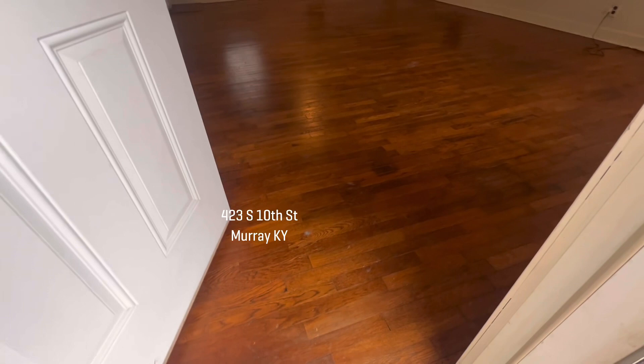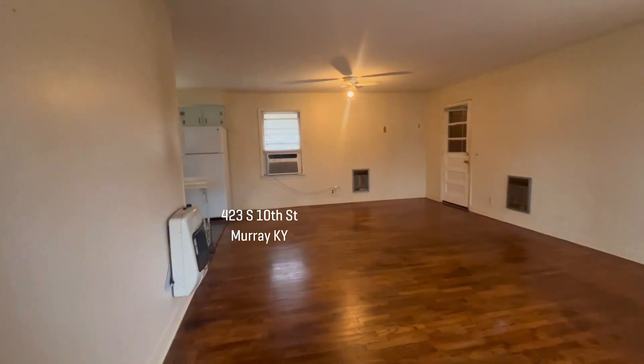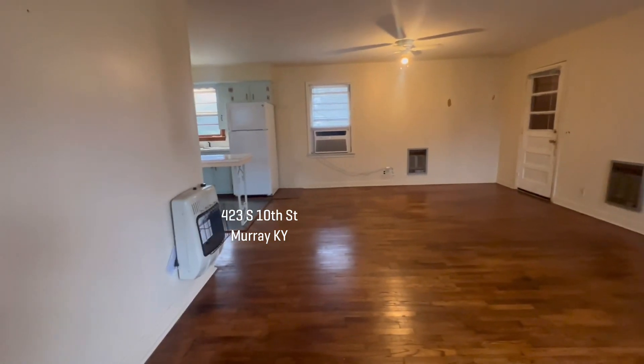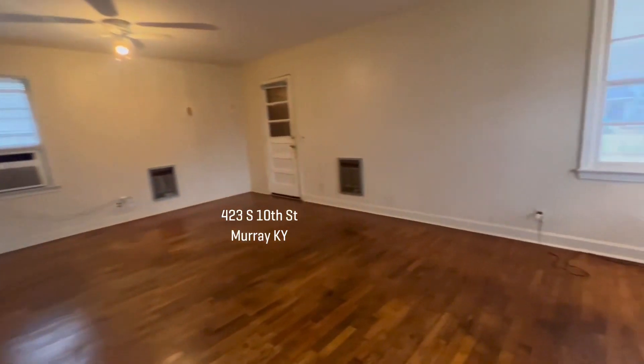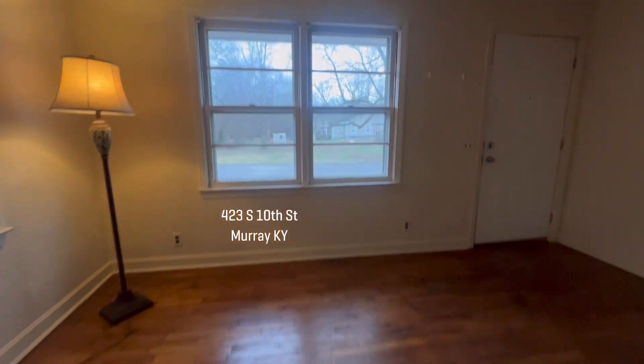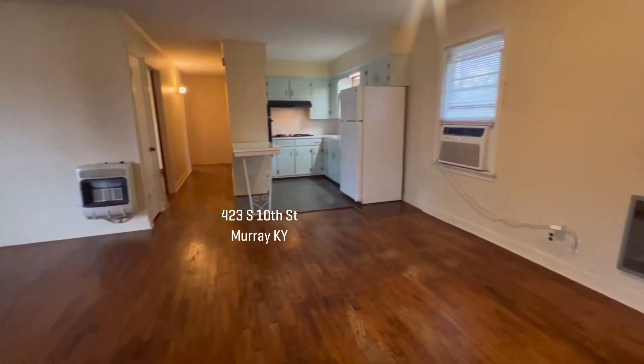The neat thing about this home is the size of this front living area. The living room dining room combination is 22 feet by 14 feet wide. You have all the original wood flooring. There's so many cute things you can do with this house.